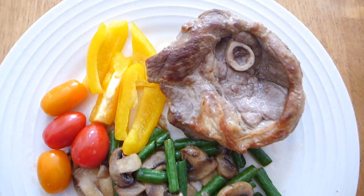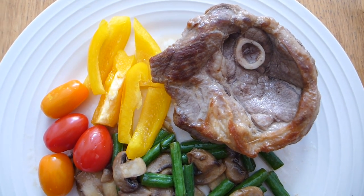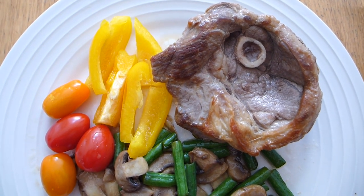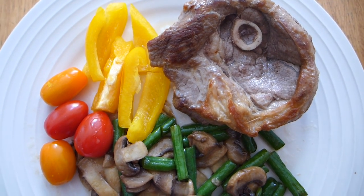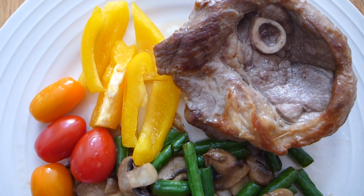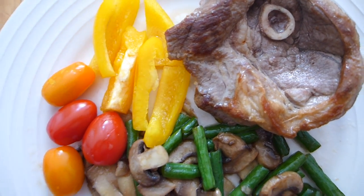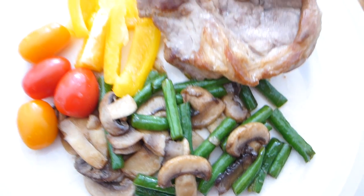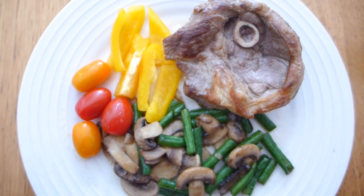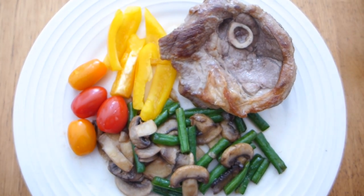For lunch today I've got a lamb chop — it's a lamb four-quarter chop that I've fried up to get nice and crispy on the edges — and I have a whole heap of veggies with it. I've got a little portion of chopped yellow peppers, a little portion of tomatoes, and I've sautéed mushrooms and green beans for my lunch.